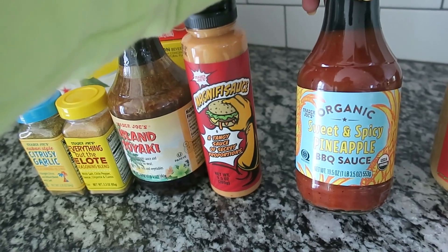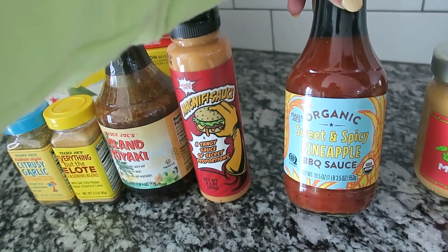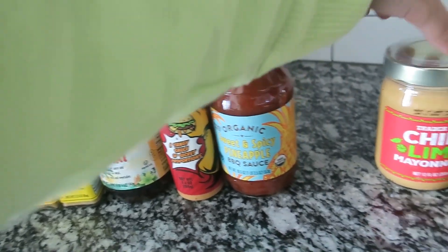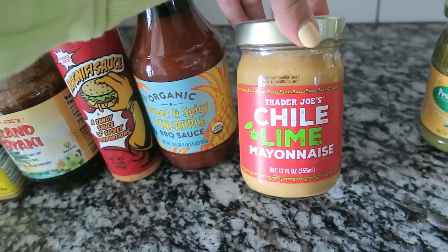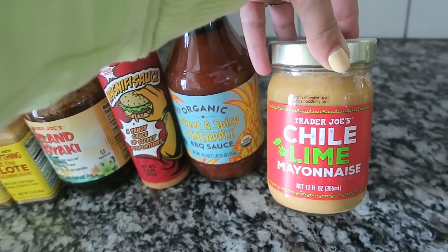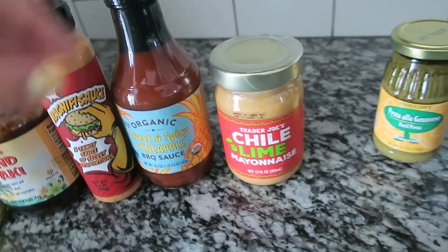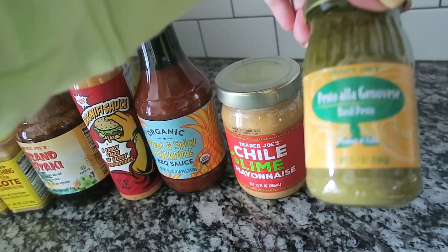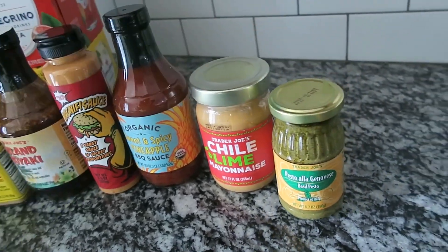I picked up an organic sweet and spicy pineapple barbecue sauce — I can't wait to grill some chicken with it. I also got a chili lime mayo that I think will be excellent on the salmon burgers. And I always grab the pesto sauce every single time I go to Trader Joe's without fail, because we eat it all the time.